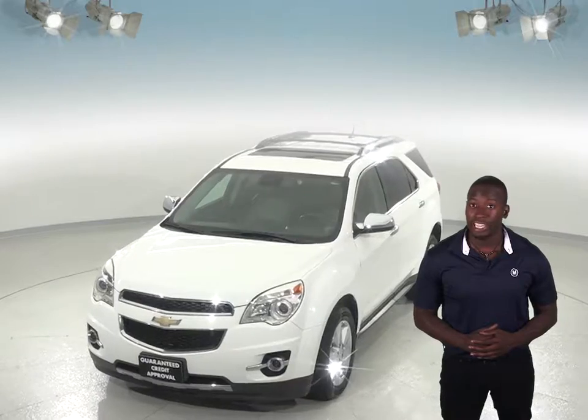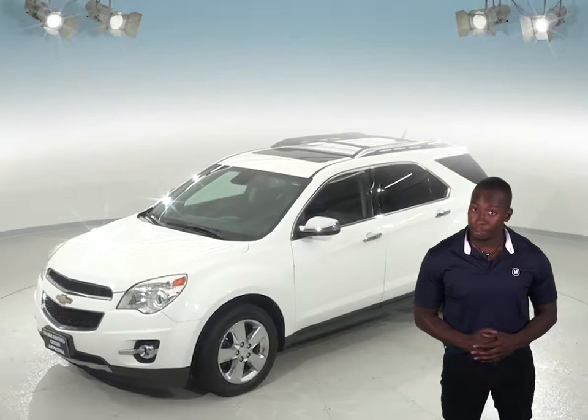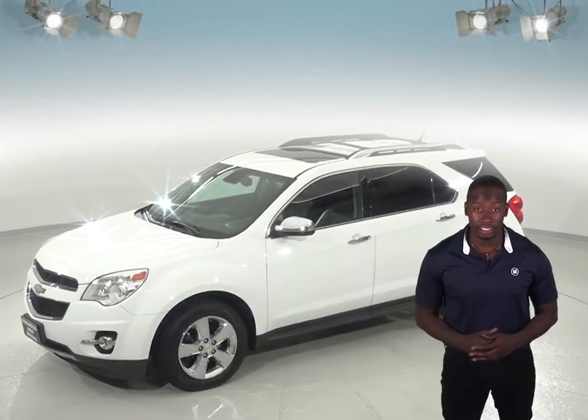This Chevy will be able to handle nearly any terrain with its ABS brakes and traction control. There's even a rear view camera complete with backup sensors, parking assist and blind spot monitoring to help aid in parking.